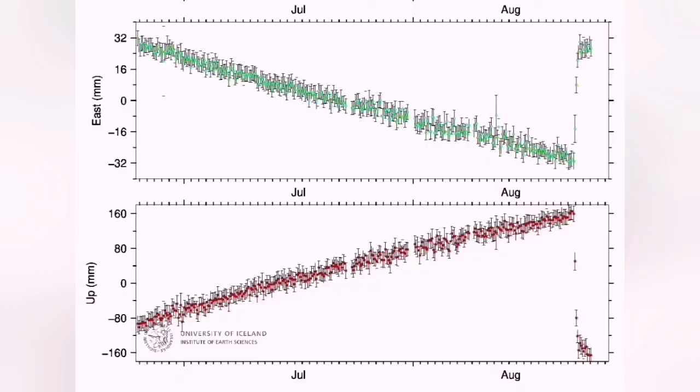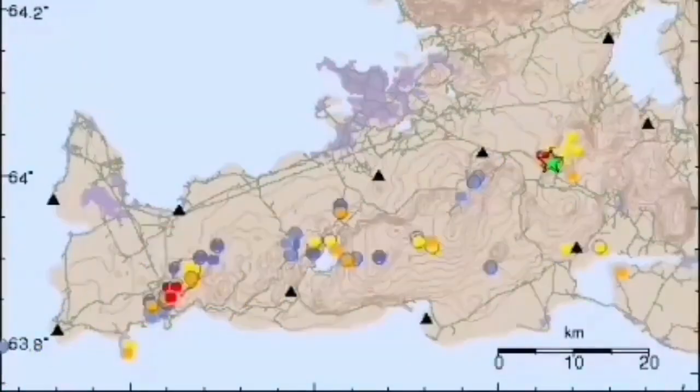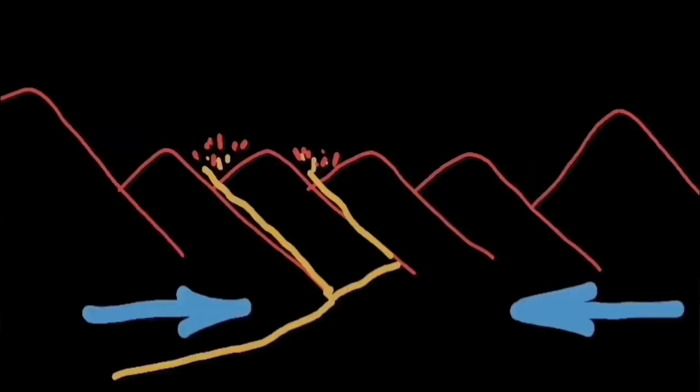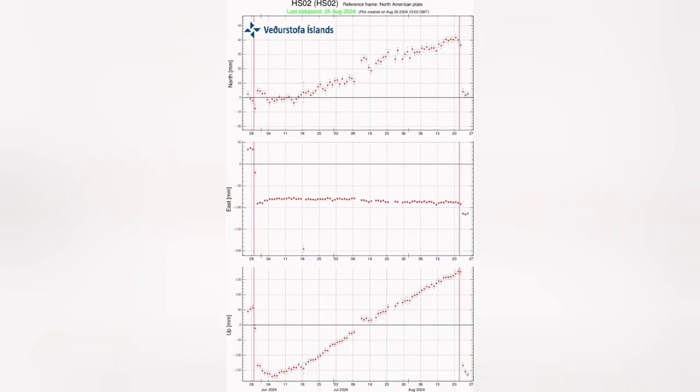More interesting was the pinching effect in the east-west direction. During magma accumulation, we had a contraction, as if the magma was pushing the rift valley together. Then during the eruption, the land expanded and opened up, and the magma could come out. The land, which had thickened to 40 centimeters, again dropped back down — returning to its initial phase. This pinching effect is very interesting, and a similar diagram has also been published by the Icelandic Meteorological Office.